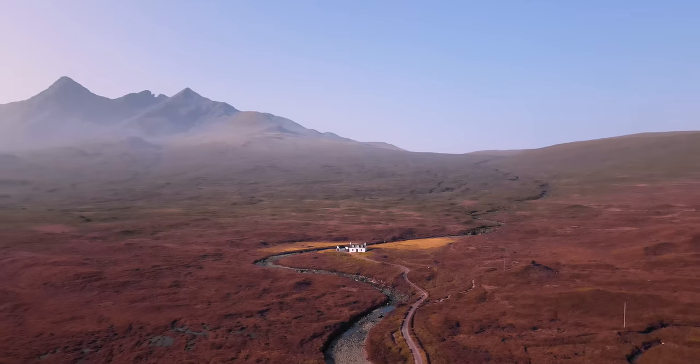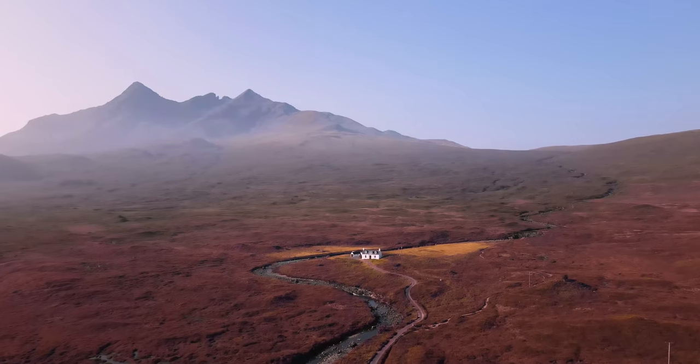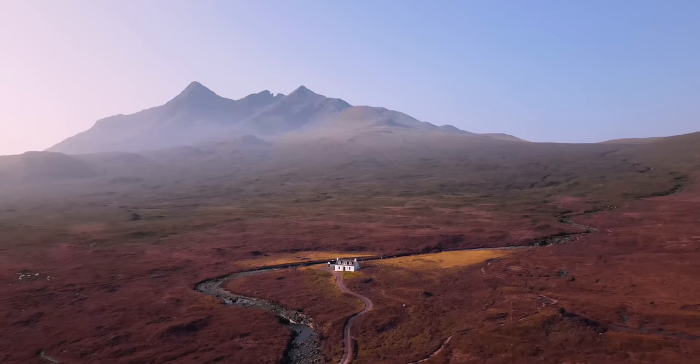Then there was this old house just above Sligachan. We put the drone up and the misty Cullins in the background and this small little white house provided a perfect little composition with the road and the river just winding up in front of it. Take a look at this.